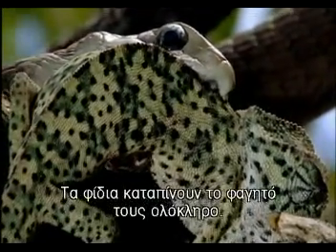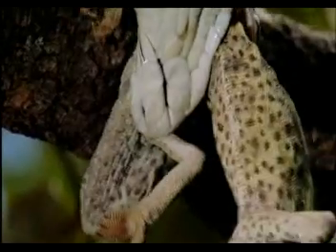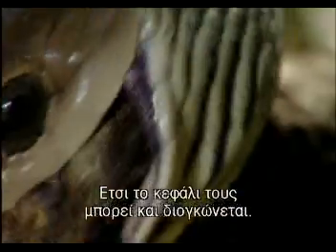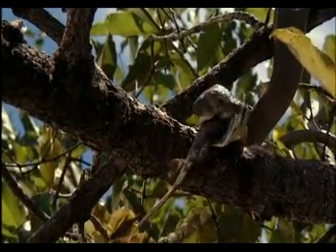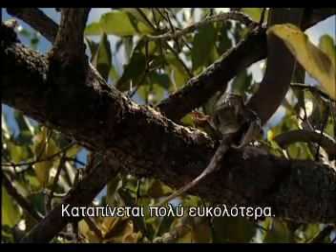Snakes have to swallow their food whole. They have no claws to rip it up or teeth to chew it to bits. To enable them to do this, snakes have incredibly flexible skulls — its bones are only loosely held together by very stretchy ligaments, so the head can balloon out. Prey nearly always goes down head first to follow the way fur or scales lie. It's just that much easier to swallow.